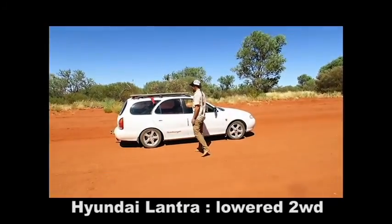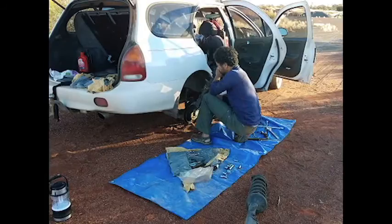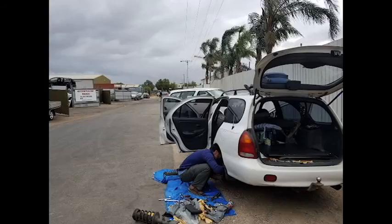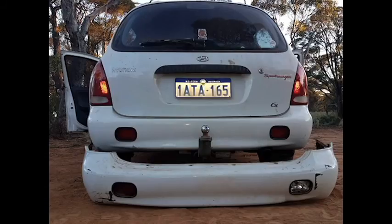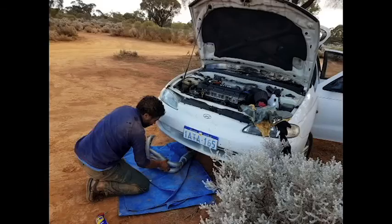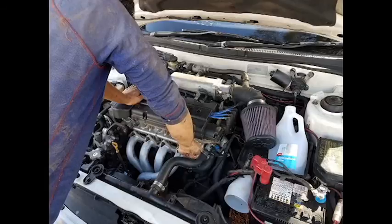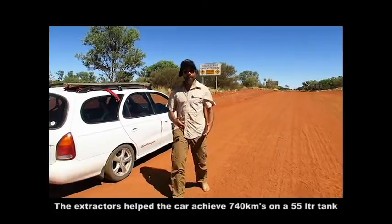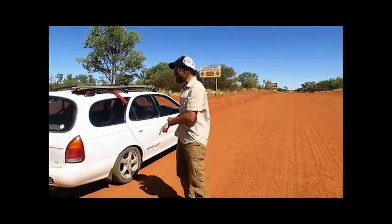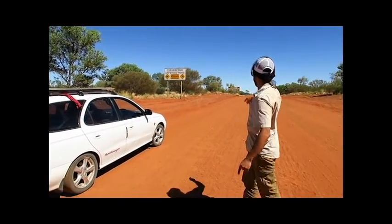We've done lots of work: the struts have been changed, we found a car on the side of the road for a new bumper, found a guy in Adelaide and got a set of extractors so it breathes a bit better. We've found little bits of gear as we've been moving. Now we're going to see if this mobile can do this road.